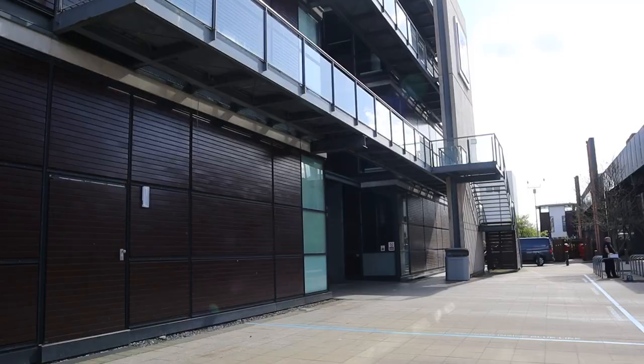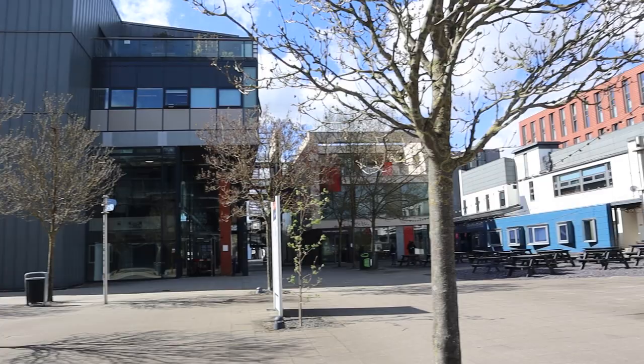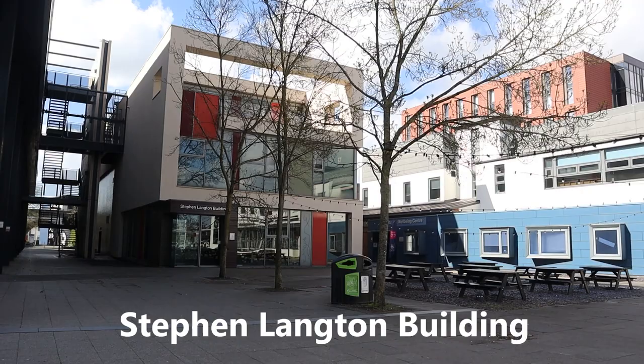Also note that your classes won't happen only in your department building — they will be scattered throughout the campus as per the availability of classrooms. Behind the Minerva Building, we can see the other end of the Arts Bridge. And then comes the Alfie Tennyson Building, home to all the media-related courses like photography, television, radio, etc. And then we also have the Swan, which is the university pub.